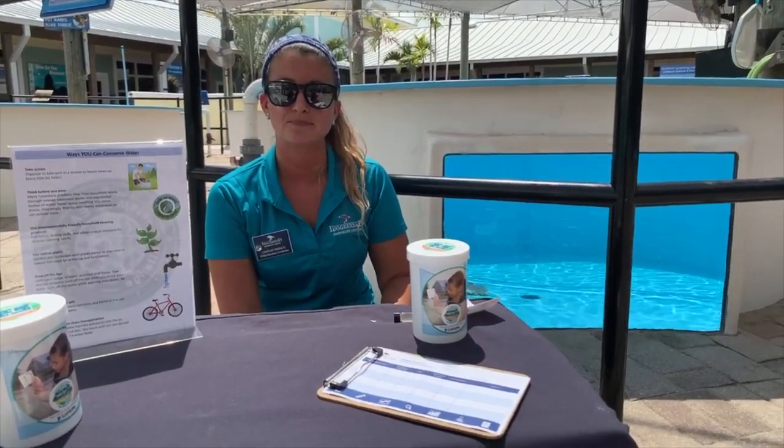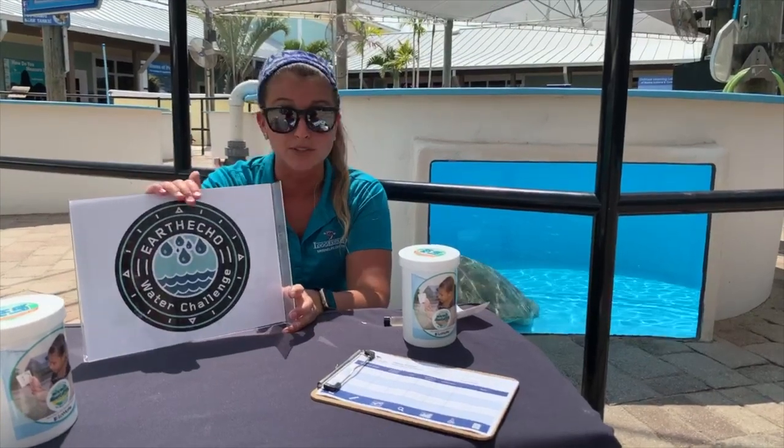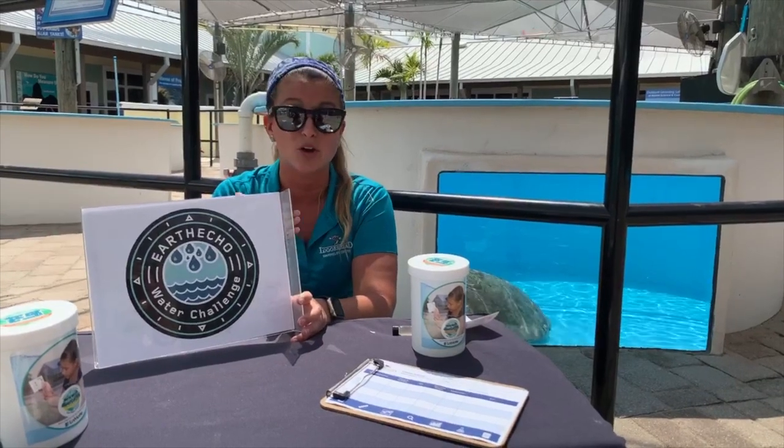Does EarthEcho prefer water from inland or ocean? It can be wherever it comes from — any sort of natural water body outside. If you look up the EarthEcho Water Challenge, they actually have a global map on their website where you can see all of the entries that people have sent in. It's really incredible and it allows us to monitor water on a global scale — we can see water quality parameters all over and when they're changing or staying normal.